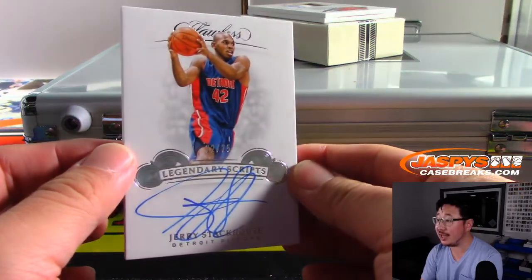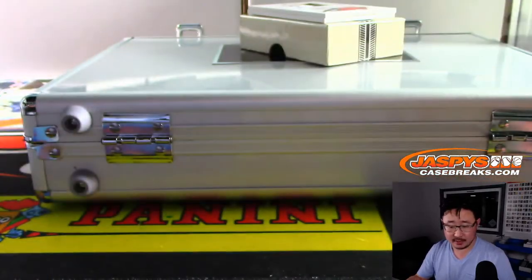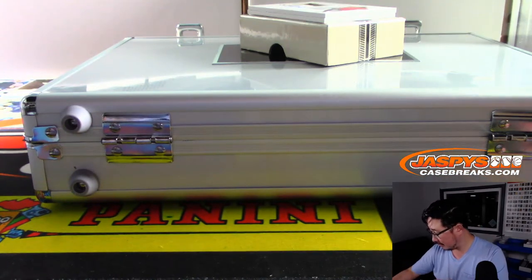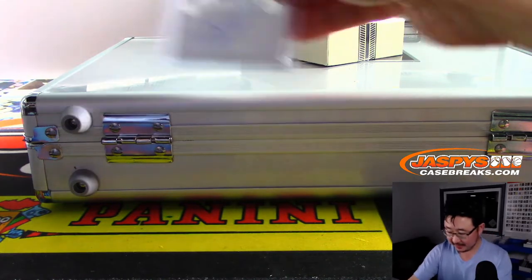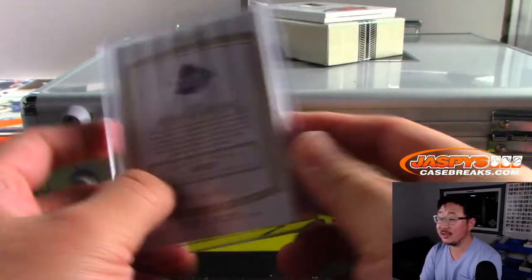22 out of 25, Legendary Scripts, Jerry Stackhouse, Detroit. That will be for Ed and the Pistons. That's right, I did it, John. All John Samuelson wanted was just one hit, and I delivered. Now everything else will be a bonus. Nice Stackhouse for Ed.